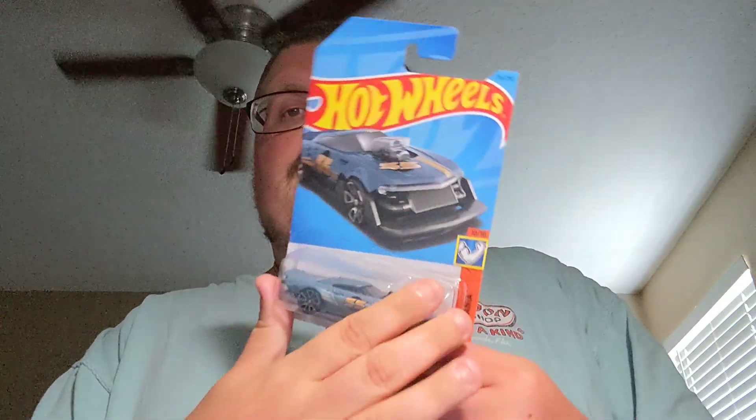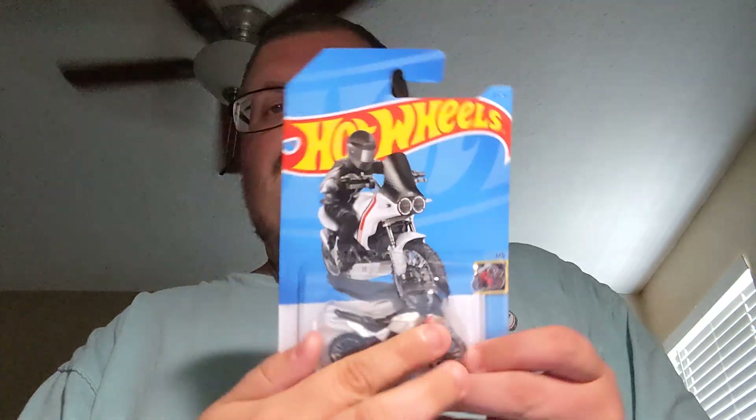Next up is the Mod Speeder. It's a pretty cool new casting. Next up is the Ducati Desert X. Pretty cool old school Ducati bike.